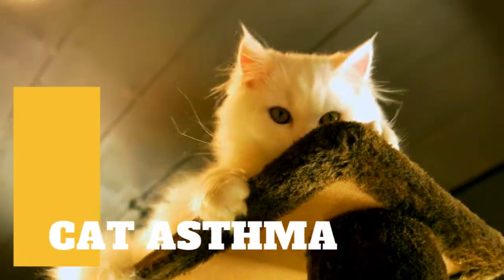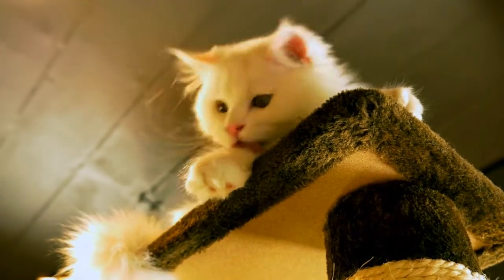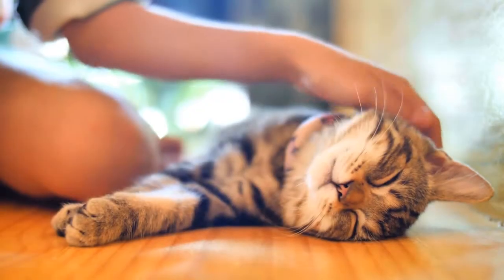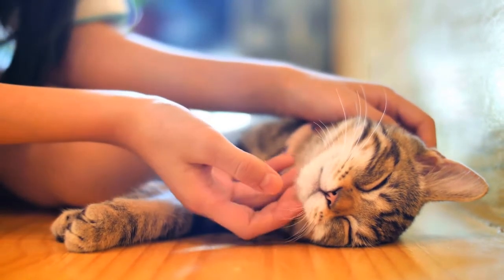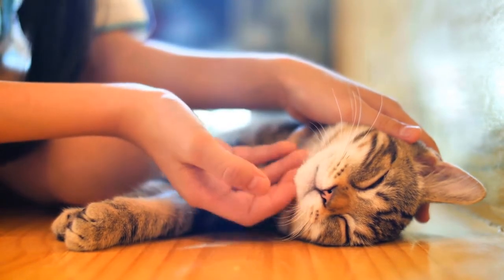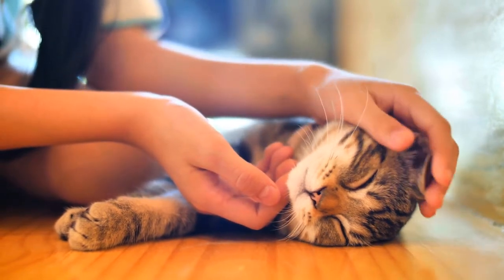Nobody ever said that having a pet was going to be easy. Sure, on the surface it might seem like you're getting a cuddly new friend who will always be happy to see you, but there's a lot more to taking care of an animal than that. In fact, when it comes to their health, pets can often present some serious challenges. Whether it's dealing with allergies, keeping them active and healthy, or even just knowing when they're sick, being a pet owner can sometimes feel like a full-time job. But in the end, it's worth it — they are part of the family.